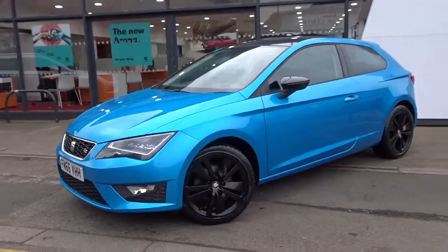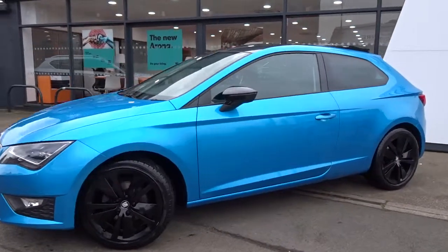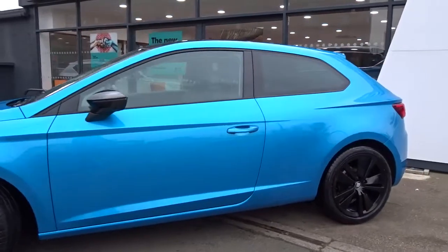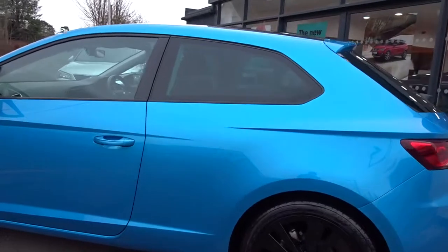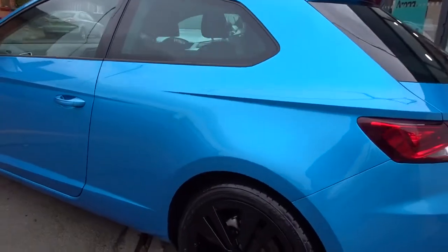Here today, we've got a really nice example of the SEAT Leon FR, powered by a 1.4L Eco TSI petrol engine, finished in a really stylish and vibrant metallic blue.